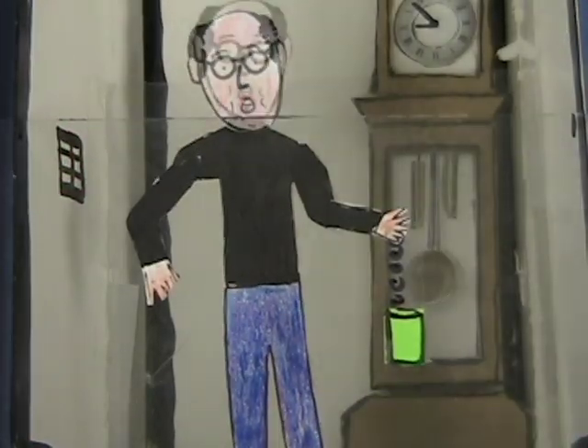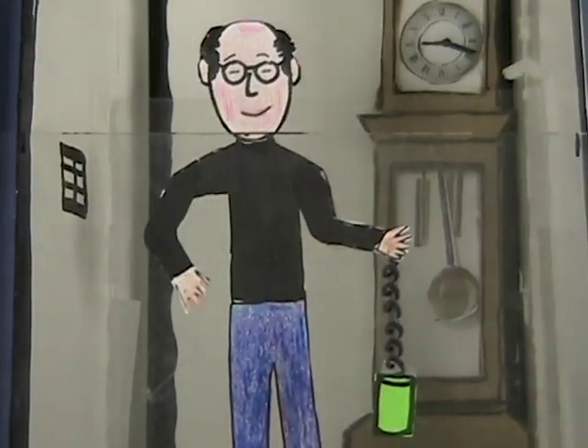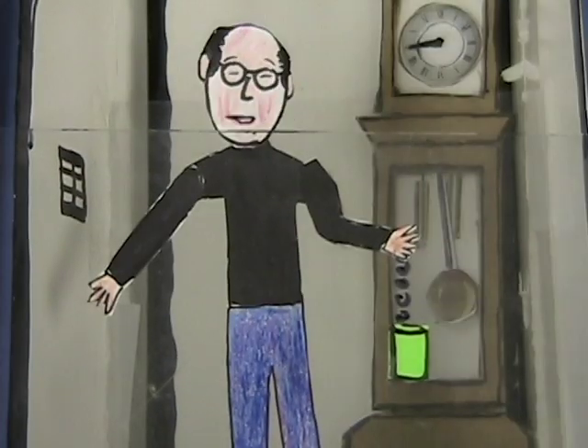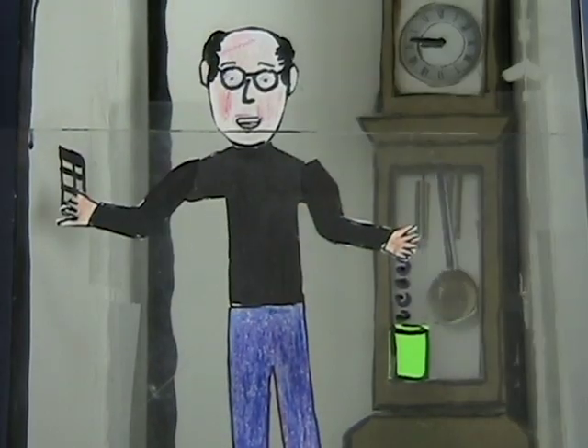Mass is hanging normally. Okay, we're stopping. I feel heavier, and the clock is ticking faster. Now I'm at rest. I feel normal, and the clock is ticking normally.